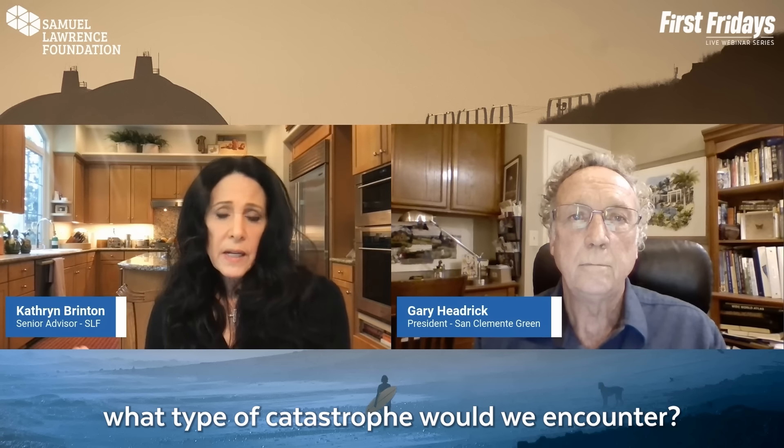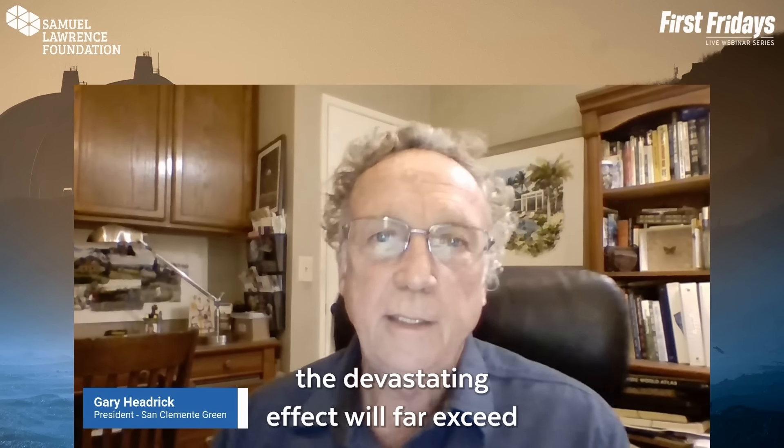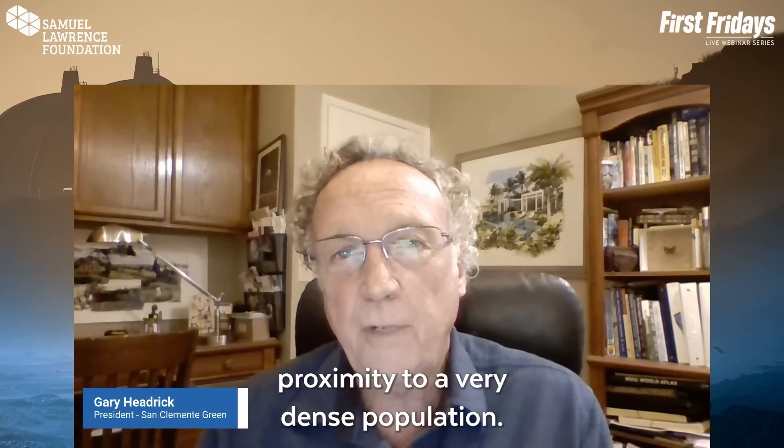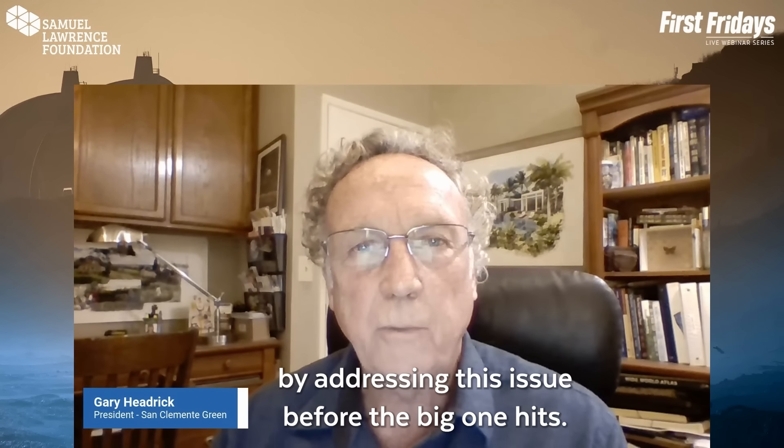So if a tsunami hits San Onofre, what type of catastrophe would we encounter? When it does, the devastating effect will far exceed that of the ongoing Fukushima disaster, simply because of San Onofre's proximity to a very dense population. So much other infrastructure would also be destroyed that nuclear waste at San Onofre could only be protected by addressing this issue before the big one hits.